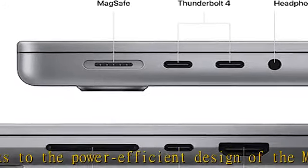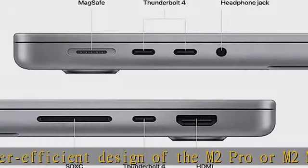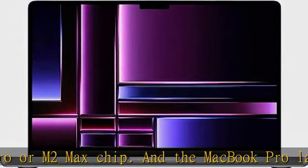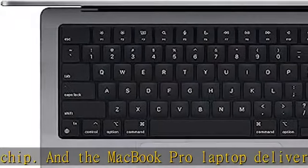Beautiful Pro display: the 14.2-inch Liquid Retina XDR display features extreme dynamic range, over 1,000 nits of brightness for stunning HDR content, and pro reference modes for doing your best work on the go.